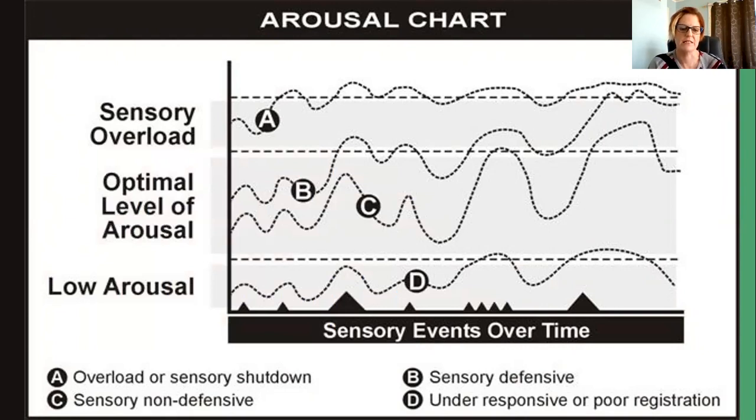If you look at 'B' on the chart, that's a sensory defensive person. They start at an optimal range but as sensory events add up their level of arousal increases with less recovery between events. For example, a child sensitive to touch wakes up, has to get dressed and do grooming activities like brushing hair and teeth — all things that set them off. Their arousal rises; then at school they get bumped in line and that sends them into sensory overload, with more events throughout the day adding to that.